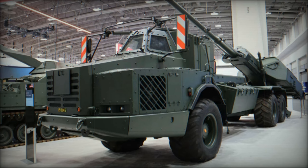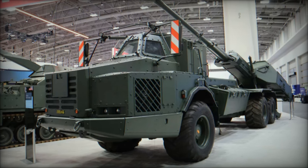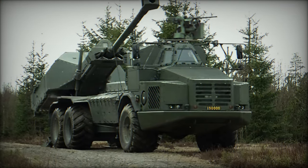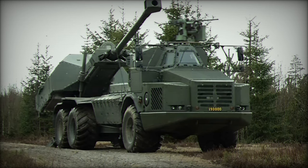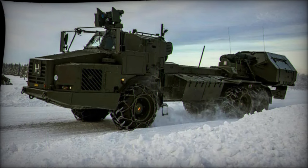At the 2024 Association of the United States Army AUSA Conference, BAE Systems introduced the Archer 155mm wheeled self-propelled howitzer as a potential contender for the U.S. Army's future artillery needs. This move aligns with the U.S. Army's broader modernization strategy, which aims to enhance the mobility, firepower, and operational flexibility of its artillery forces.